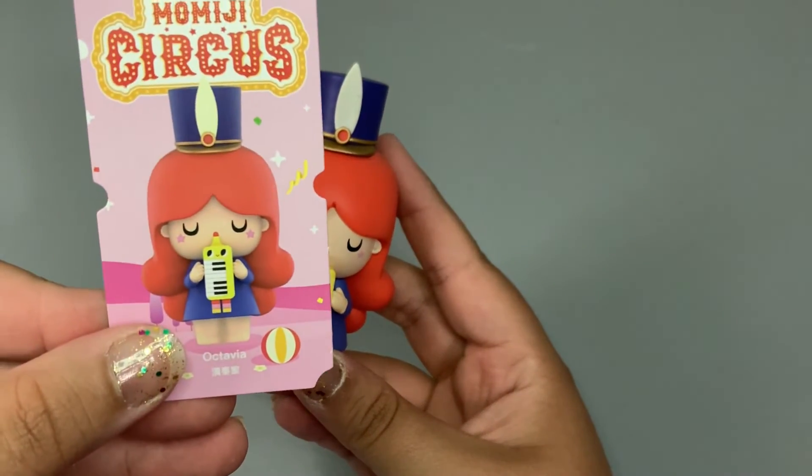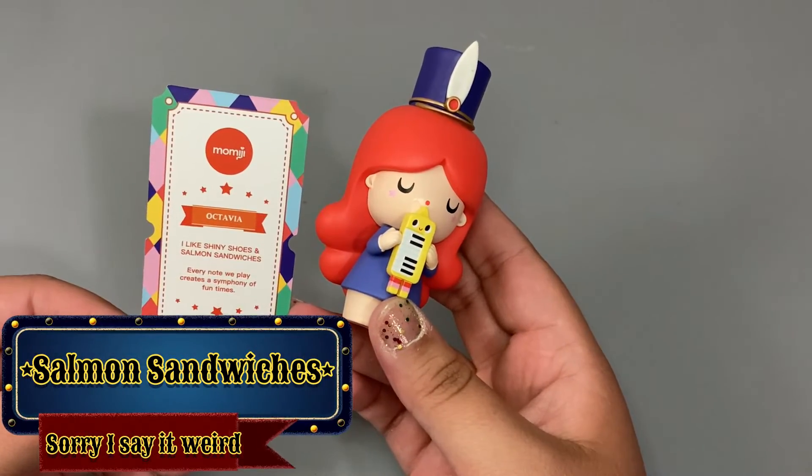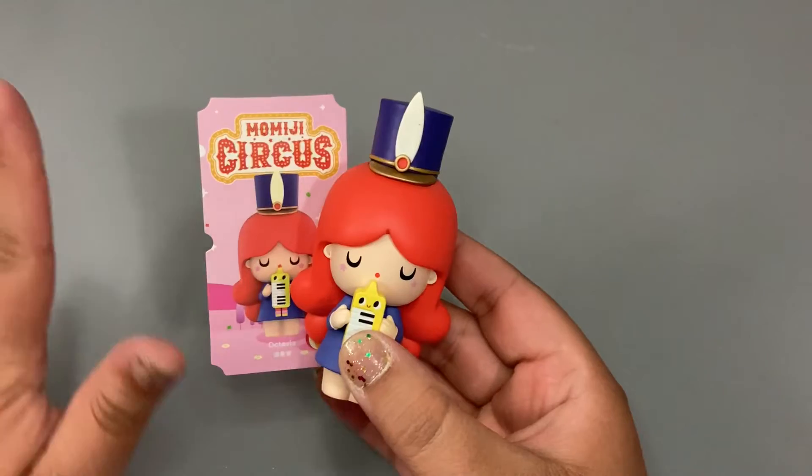We'll take a look at her card real quick. Her name is Octavia — that's a beautiful name. The back of her card says: 'I like shiny shoes and salmon sandwiches. Every note we play creates a symphony of fun times.' That is adorable. I am in love with this set — I am seriously so in love with it.